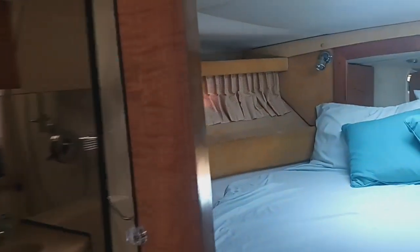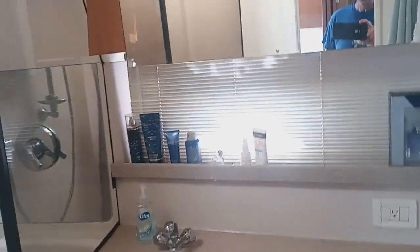Over to port is your ensuite head. There's a vacuum flush marine toilet and a single vanity wash hand basin. It has a full-size walk-in shower with a seat. Nice size head and accommodations here.